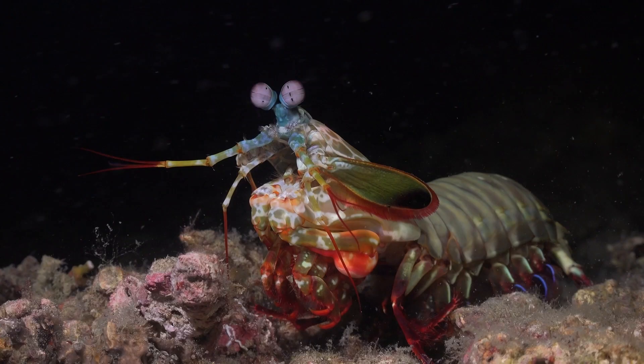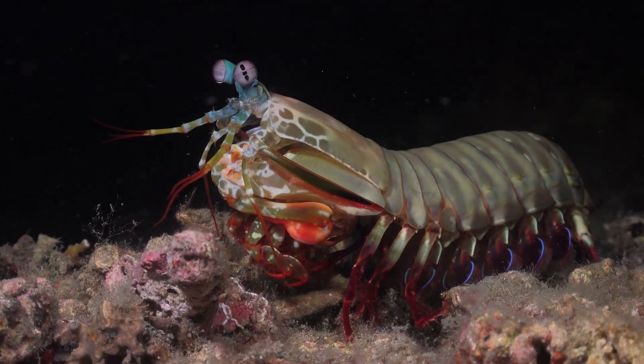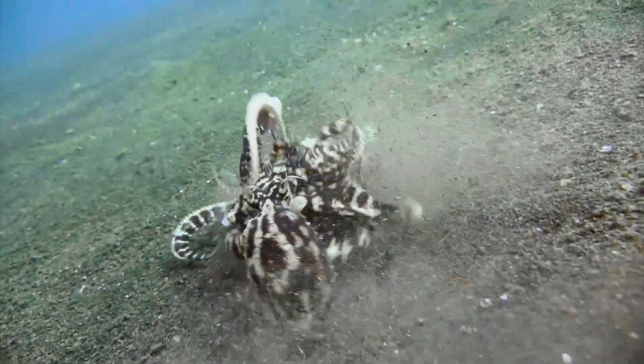They also eat mantis shrimp, which are pretty large — about this long — and perhaps more tasty than the average crab. Who knows, but they're a bit like prawns probably. This time the attack is not so subtle with camouflage; it just goes straight in for a straight fight before pulling the unlucky shrimp into its burrow.